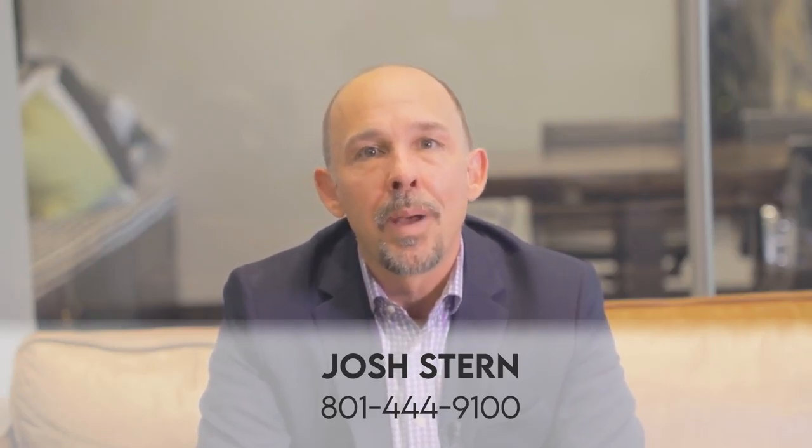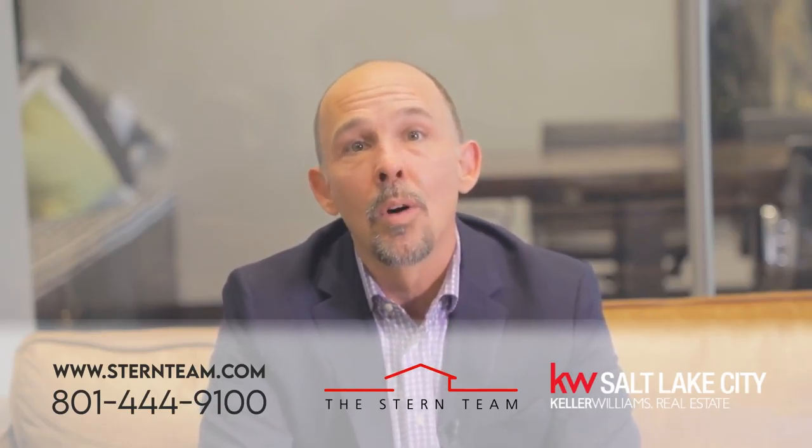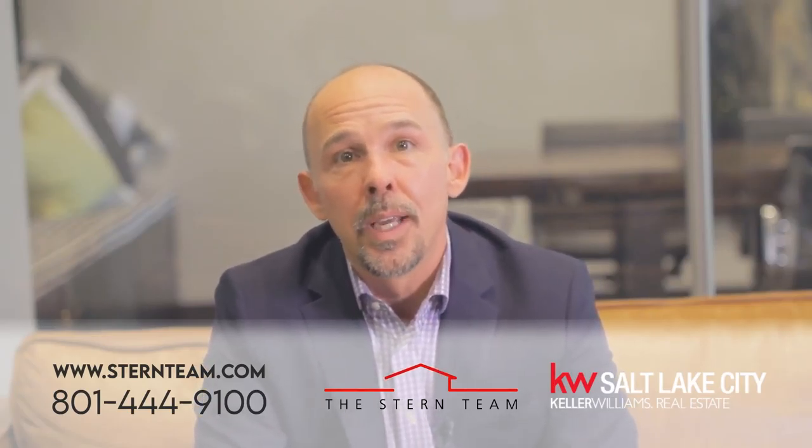Hey guys, Joshua Stern here with the Stern Team at Keller Williams Real Estate here in Salt Lake, Wasatch Front. My goal is to keep you all educated about everything real estate, locally and nationally, because I want you to make a good decision when it comes to buying, selling, or investing with your own real estate goals.